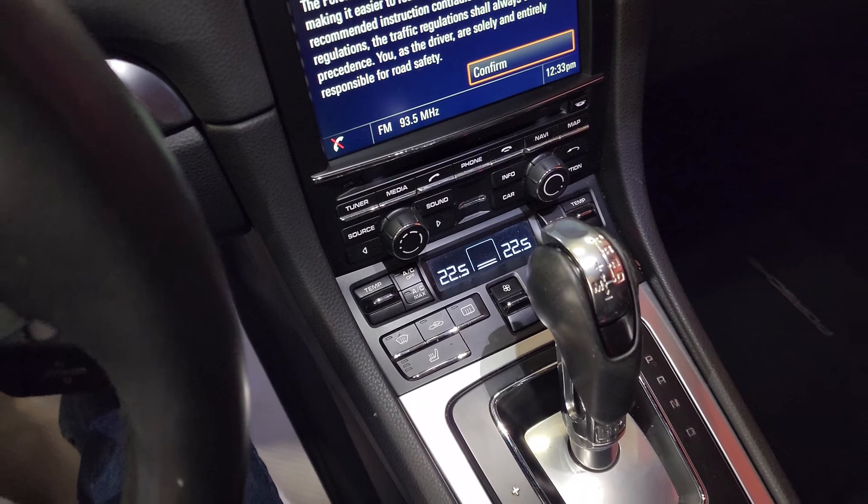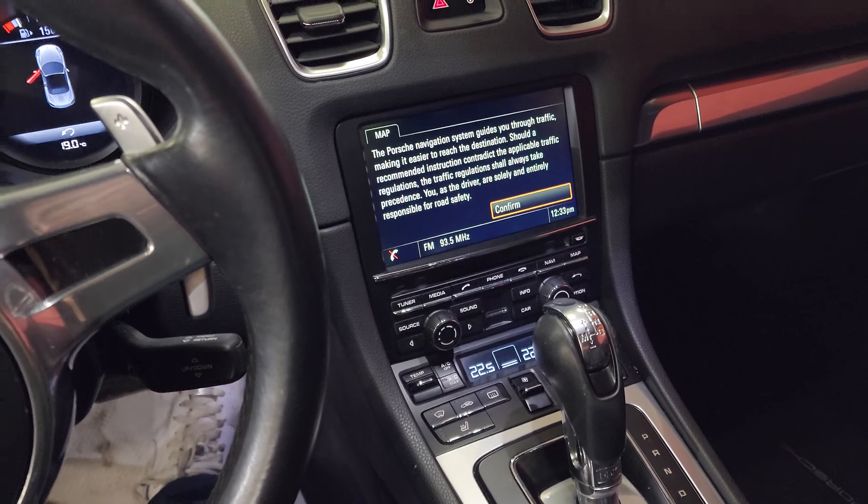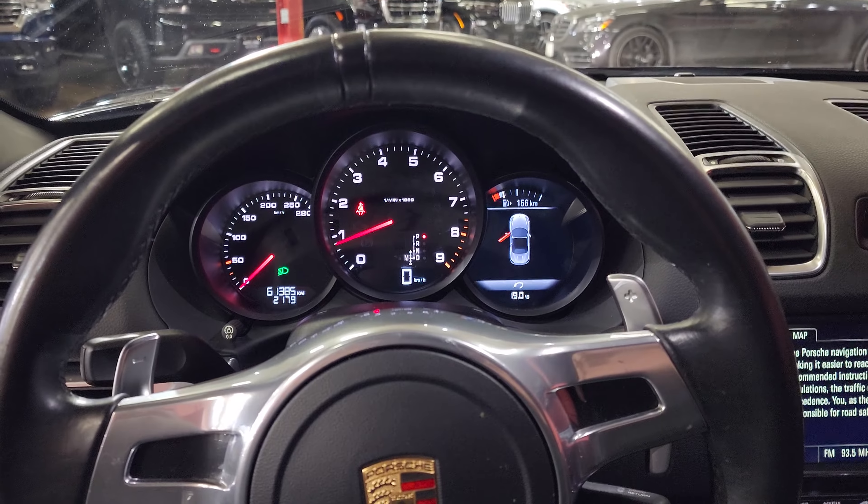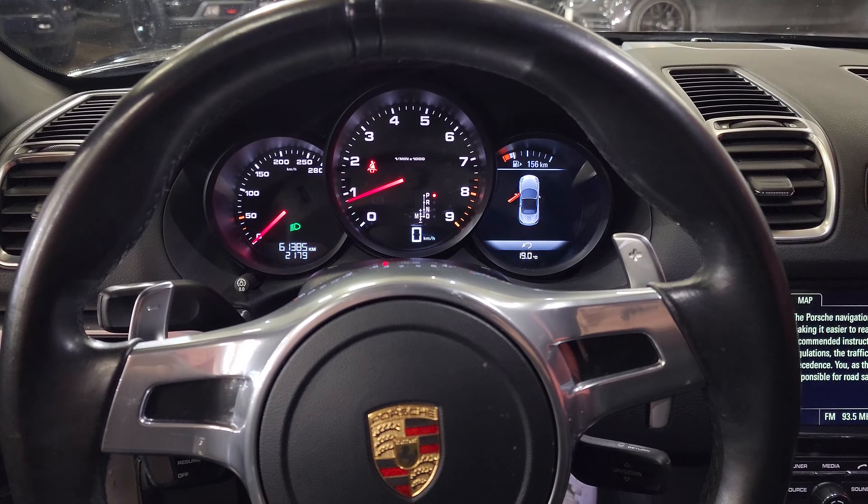We'll let it warm up a little bit more before we give you a few revs. Dual-zone climate control as you can see, PDK transmission — the best in the business. And I mentioned the black hoops — there they are right behind us. Let me give a little blip over here.